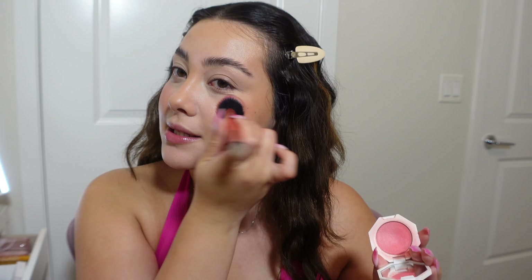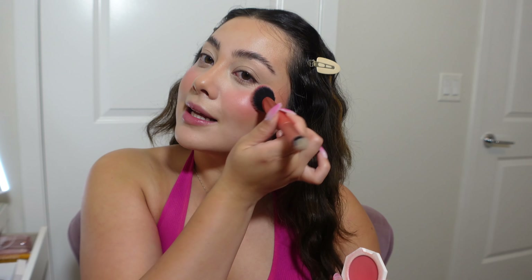This is definitely my favorite part — the blush! I'm so excited. I have so many blushes that would be perfect but I'm going to go in with the Fenty Beauty Cream Blush because it's literally called Strawberry Drip, which matches the vibe of this makeup look perfectly. We're just going to pack a lot on.